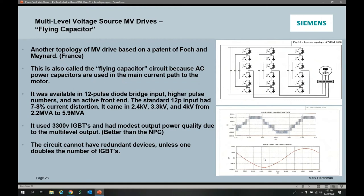Alstom in France developed a flying capacitor topology, but it was never commercially available or realizable. They could never develop a control that could maintain circulating currents, making the capacitors difficult to size and keep alive. Some companies in Japan are still experimenting with it, but no one has commercially deployed it.